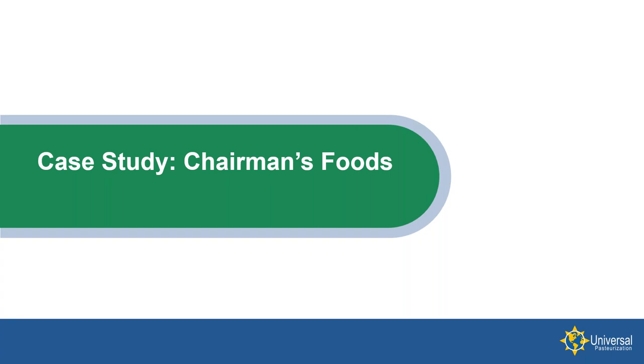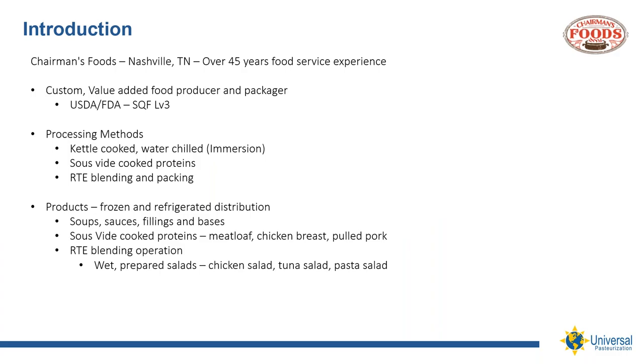Today, we have the opportunity to learn how Chris and his team at Chairman's Foods have tapped HPP's benefits to help grow their business. Chris, thanks for joining the conversation. Good morning, Mark. Thank you for having me. My name is Chris Stout. I run a food manufacturing business here in Nashville, Tennessee. We've been operating in the food service industry for going on 50 years now. I'd like to give a brief history of Chairman's Foods and talk about how HPP has impacted our business.